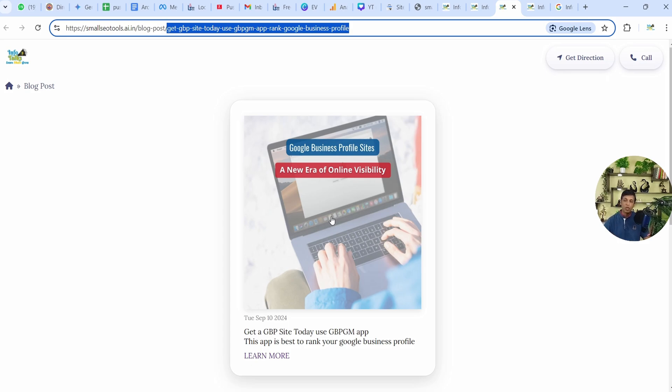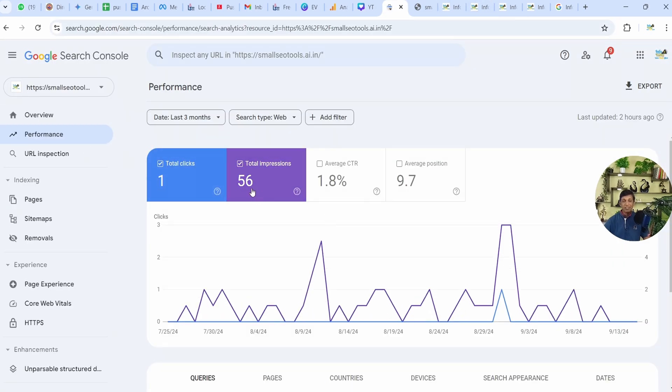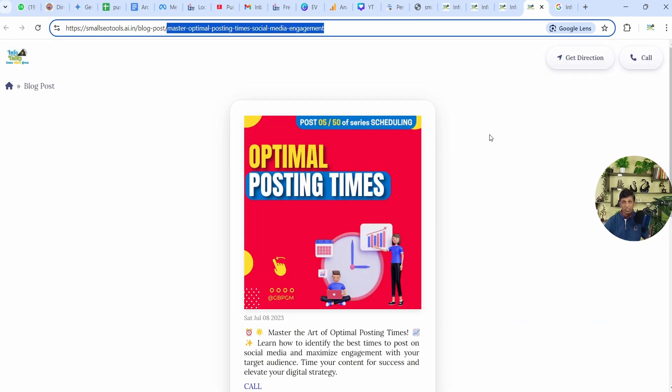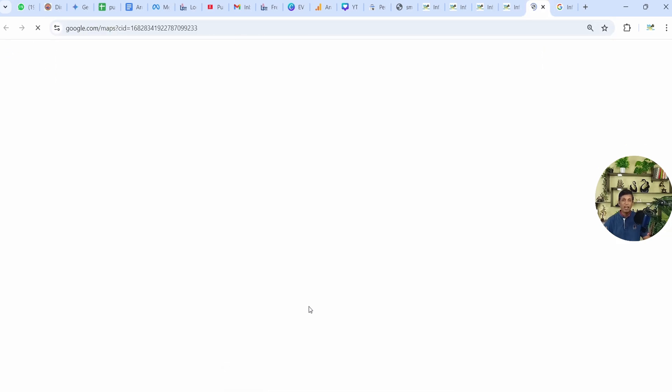We have done this just today and in a day's time, if it can already show 56 impressions and even a click, then when some time passes it will start ranking on Google and bring traffic to your profile. It will bring traffic to your blog post or the post submitted on Google Business Profile, which is now a page.